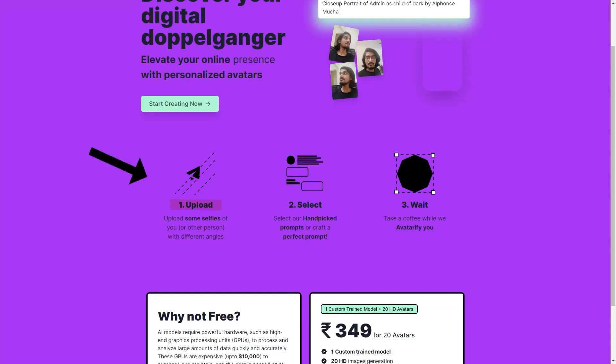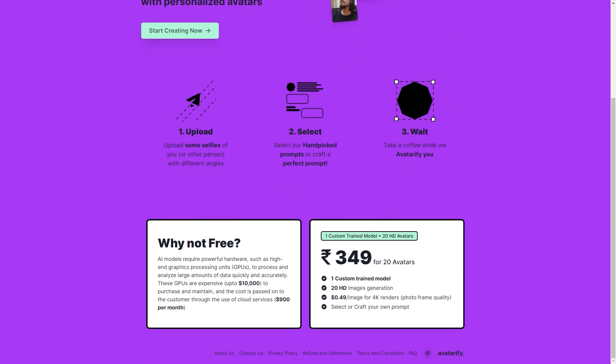As for the accuracy of the avatars, Avatarify.org guarantees that they will look like you, with some deviations due to the work of artificial intelligence. The more photos you upload and the more diverse the lighting, facial expressions, clothing, and angles, the more accurate your avatar will be. Avatarify.org has a team of customer support specialists who are always ready to help you, and there's also an FAQ page with answers to the most common questions. If you want to boost your online presence and have a little fun in the process, Avatarify is the perfect tool for you. The quality of your avatars will depend on the number and variety of photos you upload, so make sure they are clear and high quality.